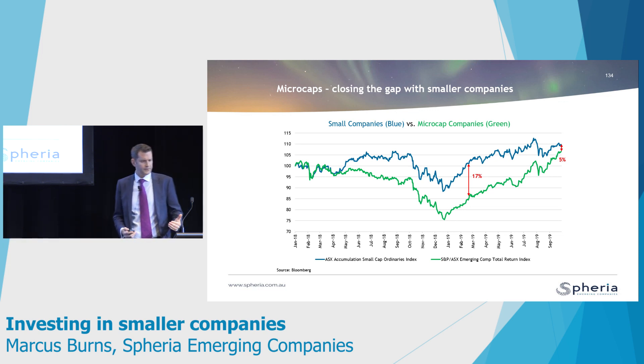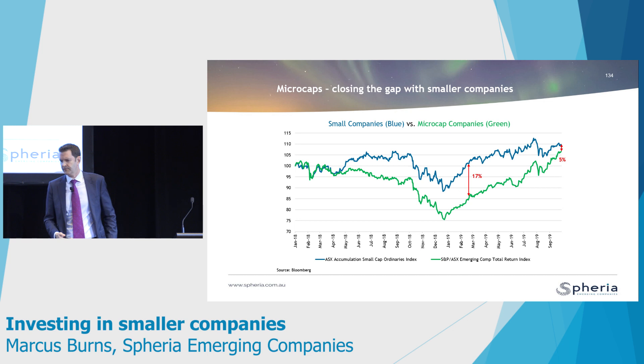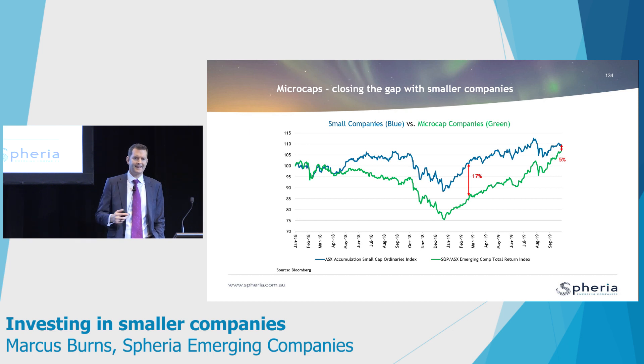The other thematic we've seen is that with money flowing up into passive and quant funds, we saw the microcaps — stocks with market capitalisations under $500 million — really lag the small companies index over the last 12 to 19 months. But you'll see that gap has now closed up, for a number of reasons: you've seen speculative money flowing down into microcaps, and you've seen a number of takeovers in the microcap space, because corporates and foreign companies see the valuation differential between smalls and micros and have been acquiring stocks down there.